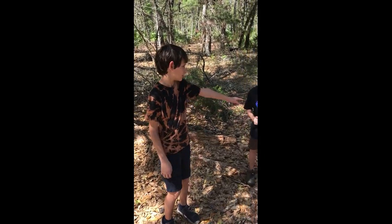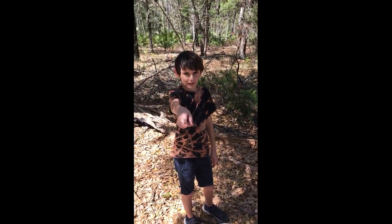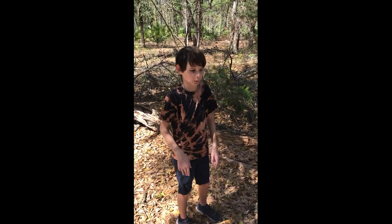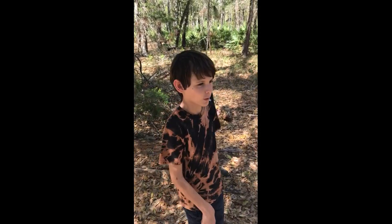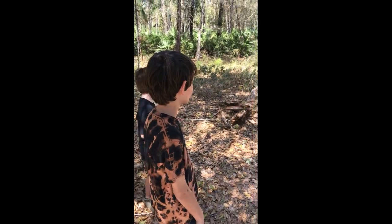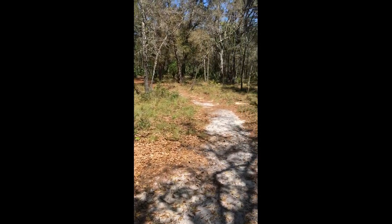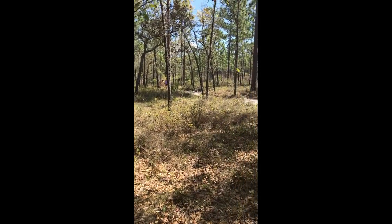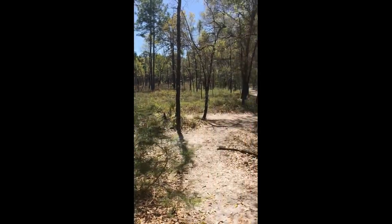Hey guys, I'm Caleb, this is Memphis, and that's Jonathan, aka my dad, and we're at Wekiwa Springs in Longwood, Florida. We've been on this trail for about 15 minutes, and we currently hit a fork in the road, so we have no idea where we're going, so the viewers out there and this family will be very surprised.